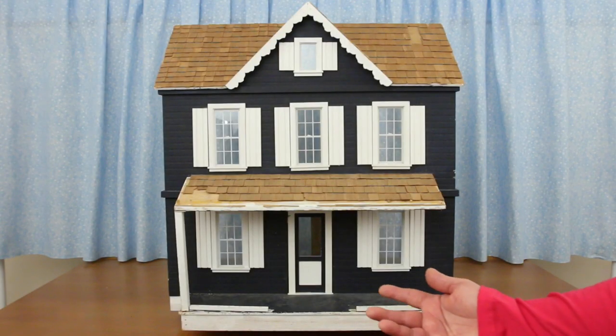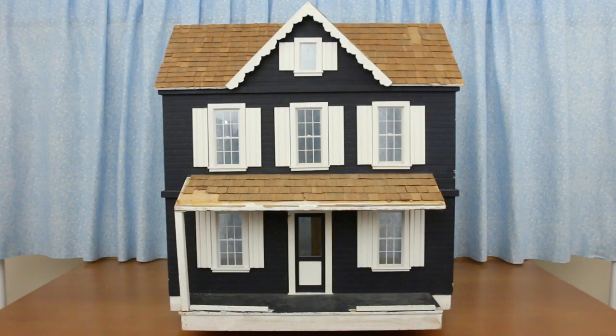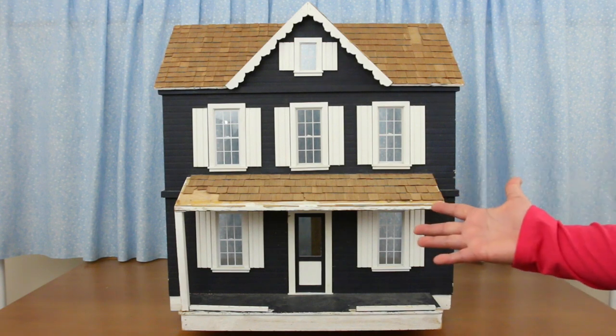And the best dollhouse I got is this one — I got it free from Rosie's neighbour!